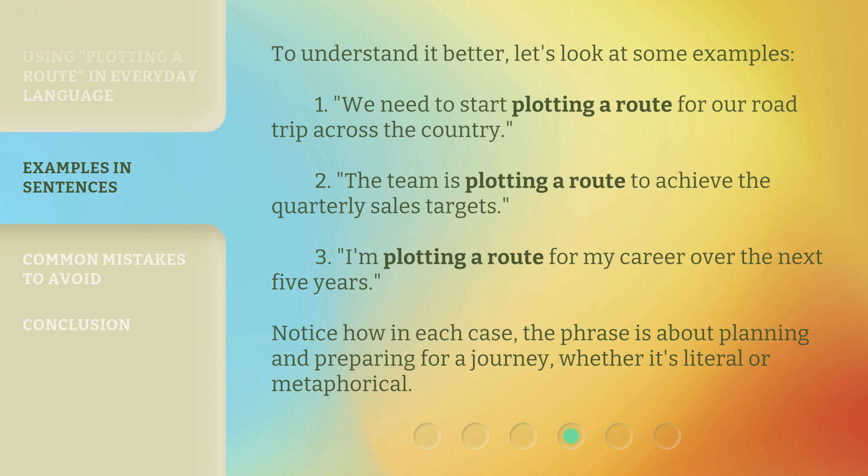To understand it better, let's look at some examples. Notice how in each case, the phrase is about planning and preparing for a journey, whether it's literal or metaphorical.